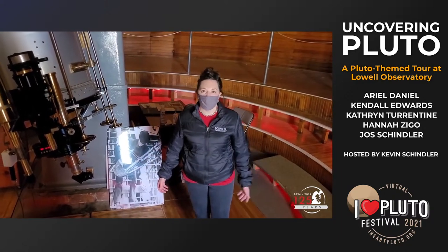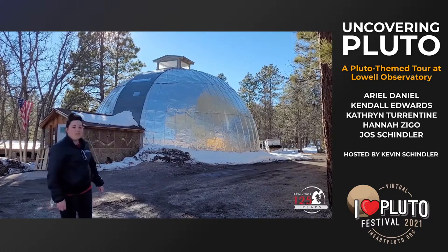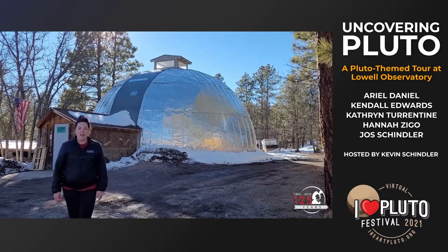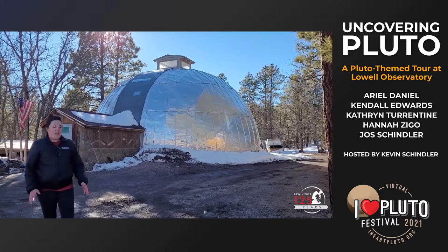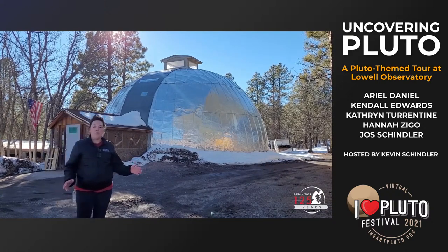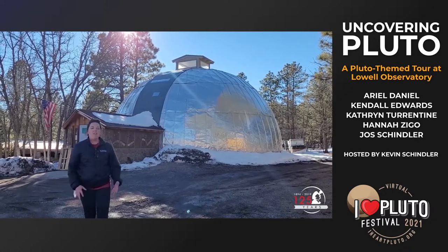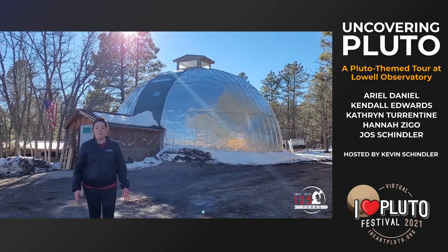Our next stop is the Lampland Dome, named for former Lowell astronomer Carl Lampland. This dome now serves as the observatory's woodshop and is more fondly known as the 'Jiffy Pop Dome' due to a large protruding metal structure. The building was constructed in 1909, mostly underground save for the dome, to house a 40-inch reflecting telescope — the biggest in Arizona for many decades. Carl Lampland used it from its construction through the late 1940s, taking over 10,000 photographic images of planets, variable stars, nebulae, and comets. Though his name is little mentioned in the Pluto discovery story, he was actually an instrumental player.